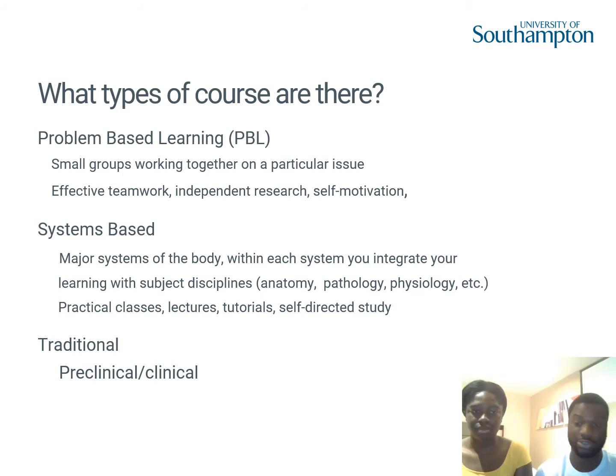For Southampton, we do not use this approach unless you are on the BM4 programme, which is the graduate entry programme. For the majority of our programmes, we use system-based learning, whereby you learn by the systems — similar to school biology where you might learn about the cardiovascular system and then the respiratory system. You have a set number of weeks or months to learn each system in its entirety before moving on, with assessments throughout.